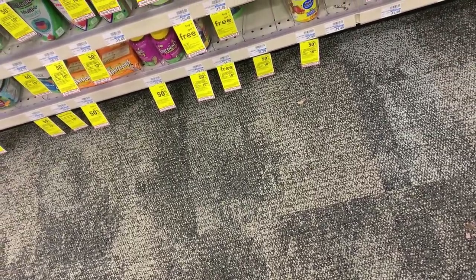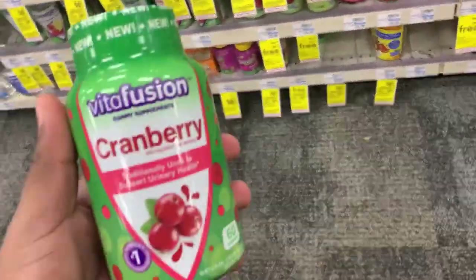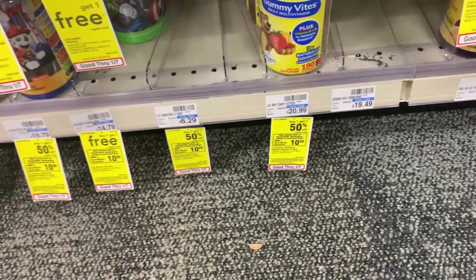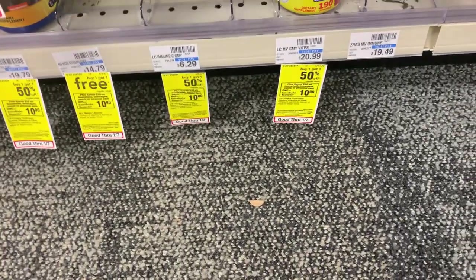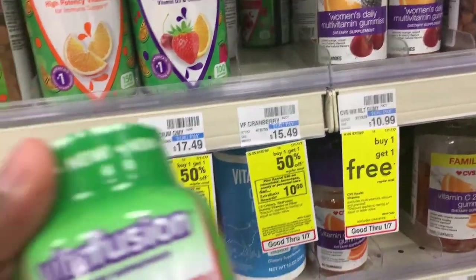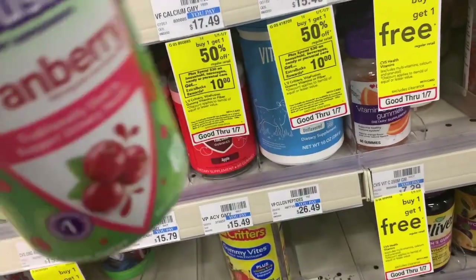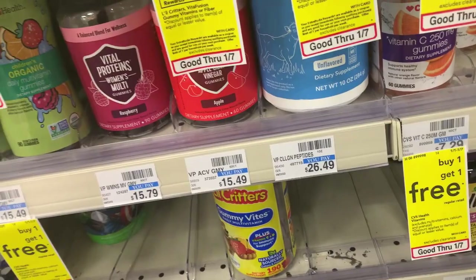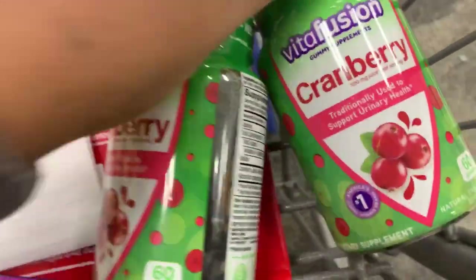The first deal I'm going to grab is on the Vitafusion gummies. My store is out of the smaller ones — if you can grab the $6.29 ones, it would be less than a dollar or completely free. But the cheapest one my store has is the cranberry ones, priced at $15.49. So we're going to grab two of them: one rings up at $15.49 and the other at $7.74.